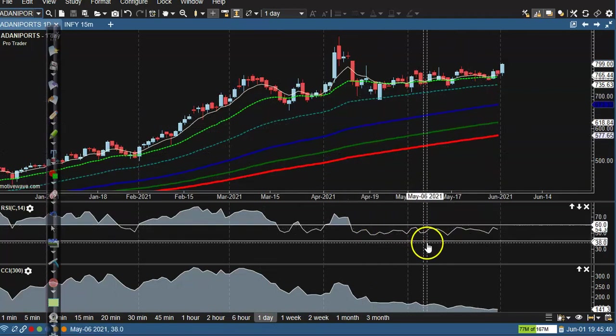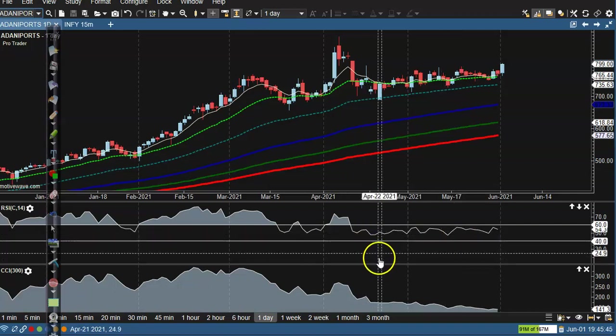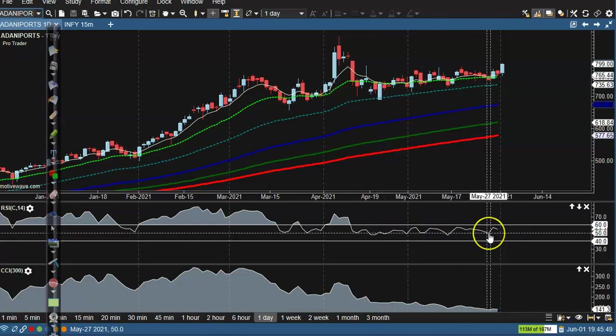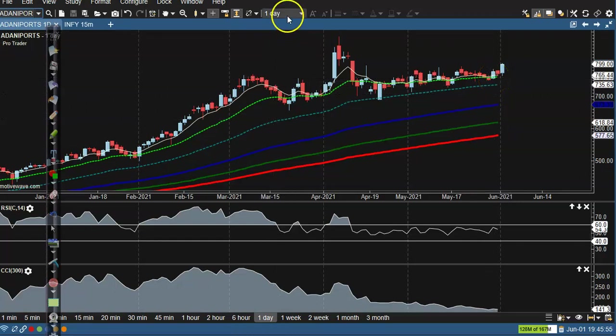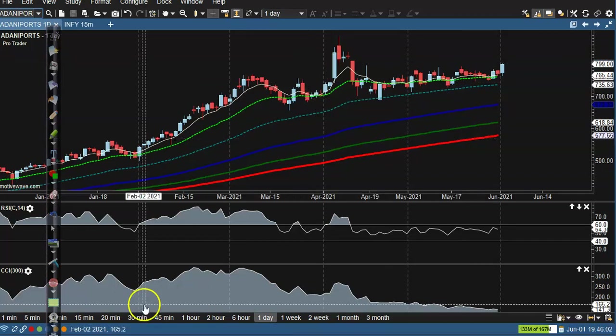Adani Port. Now we are going to the sideway, so we have no position here. We are going to the 40 to 60 zone — this is the sideway zone. So we are going to support here at 50. Now we are going to get a little bit of opportunity as an intraday trader.